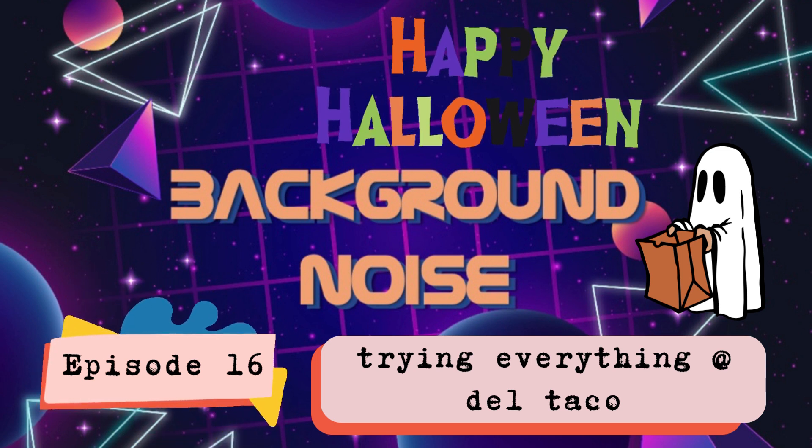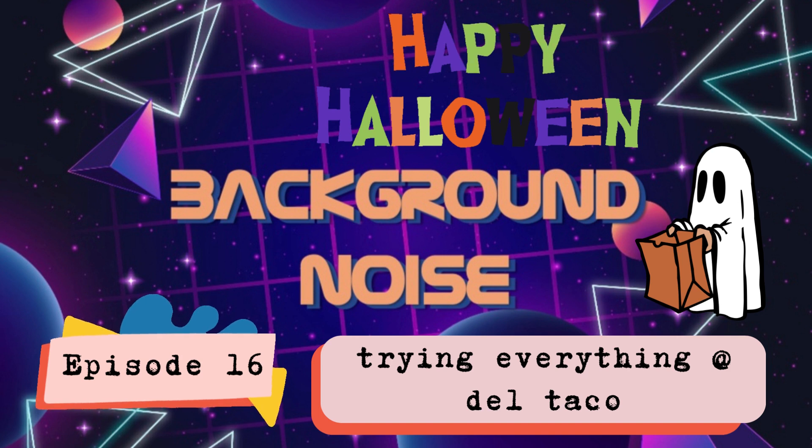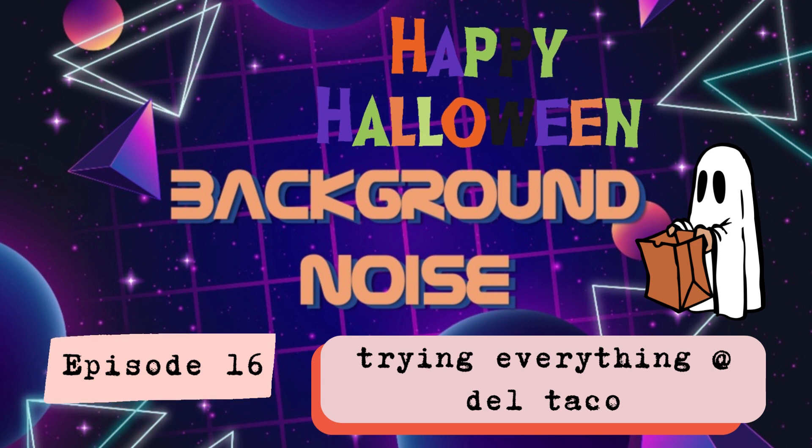So we're rating things as 'bustin' which means good, or 'bowling' which means bad. And then we'll give it a rating out of ten. I was going to say five but ten is better.